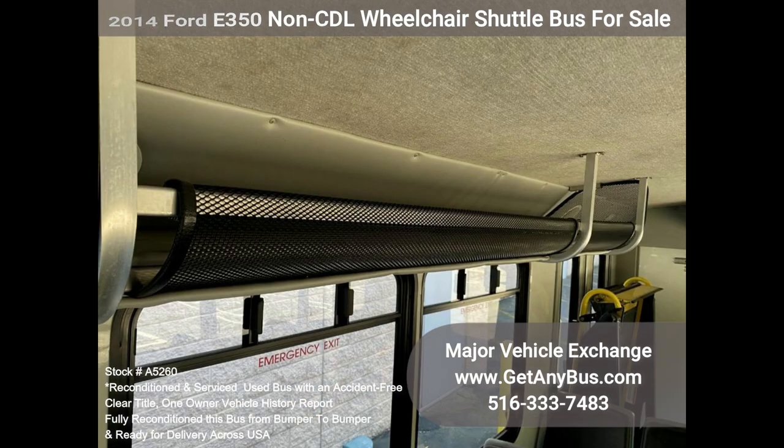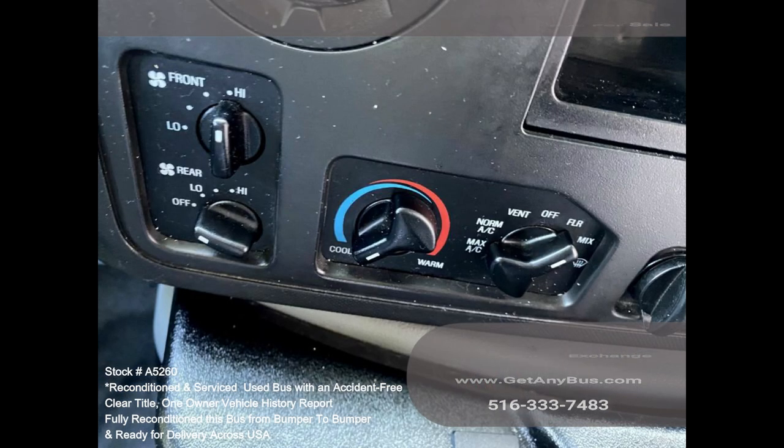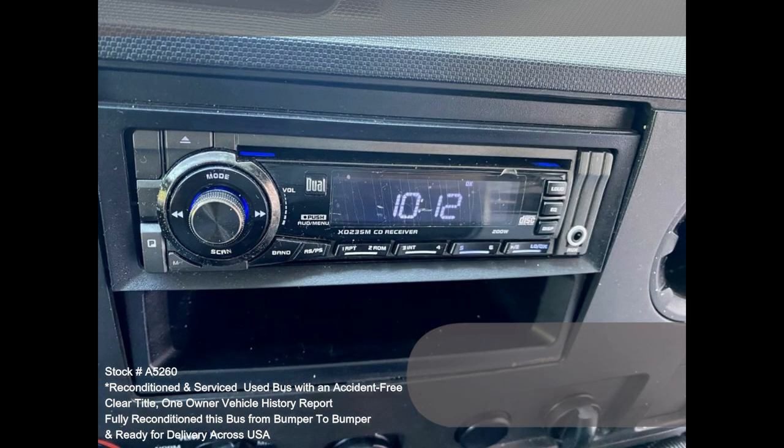Cruise control, tilt wheel, stainless steel entrance rails, overhead luggage racks, interior overhead lighting, rear door, exterior pre-lighting, high-capacity front and rear air conditioning, rear heater, AM/FM/CD stereo, mud flaps, DOT equipment.